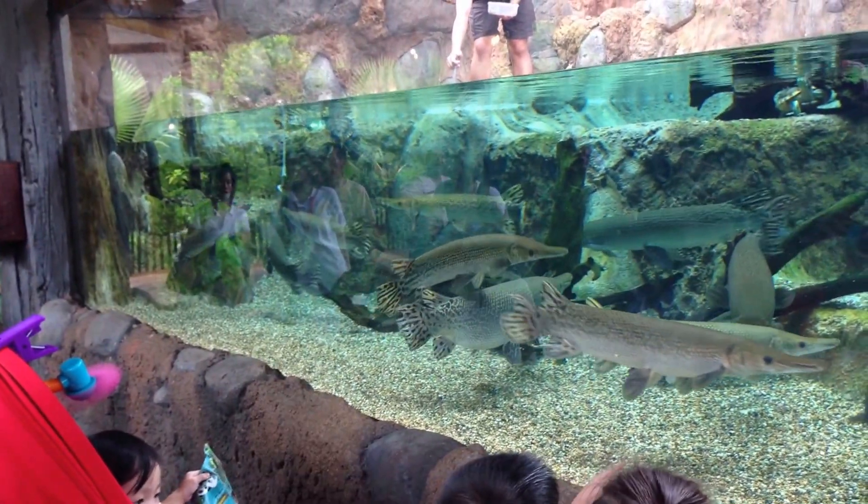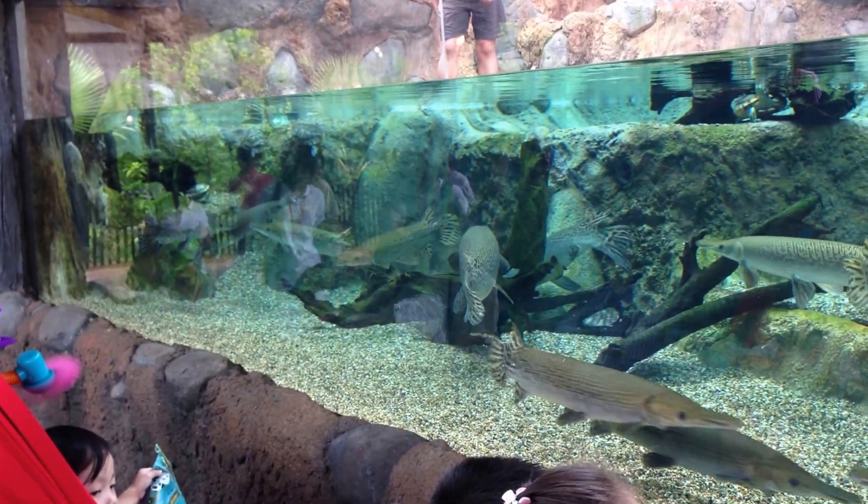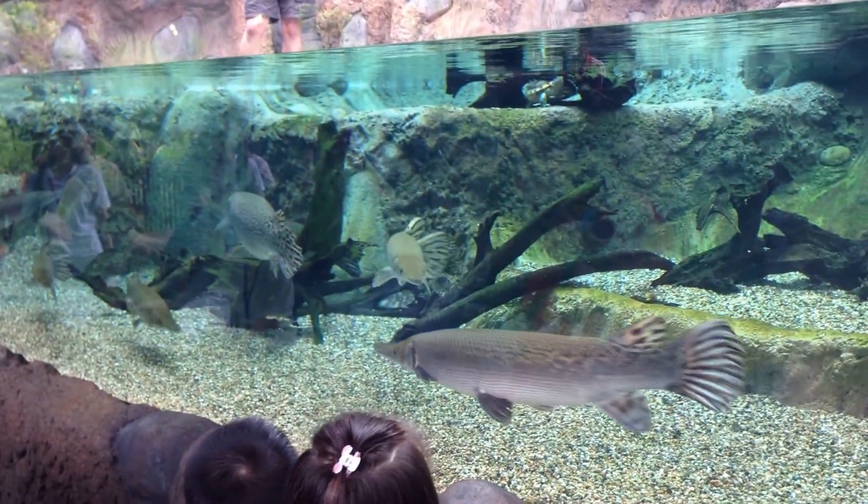You know, the scales are so strong that Native Americans used them as jewelry as well as arrowheads. So it is very, very tough.